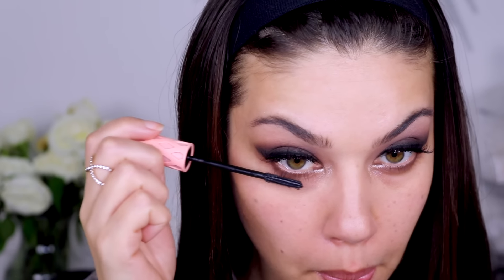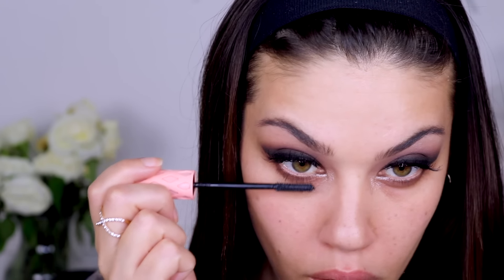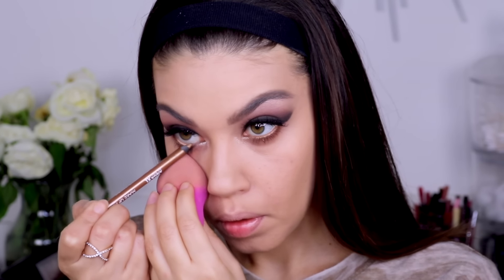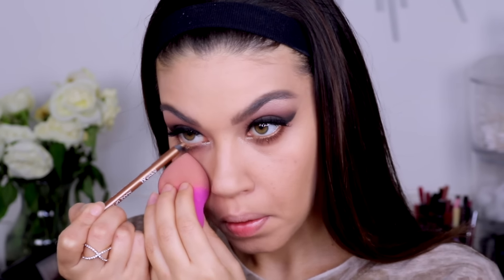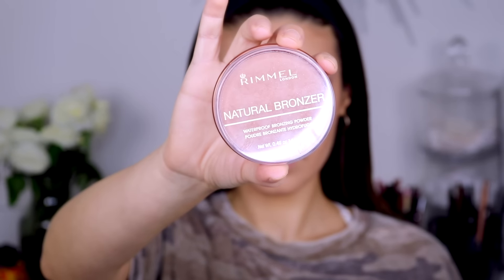I added mascara to my lower lash line as well. Probably my favorite part of this look was the final touch: this gold liner from Makeup Forever — their Aqua Eyes. It's such a beautiful color. If you have any hints of yellow in your eyes, like hazel eyes or honey-colored brown eyes, this pencil will make your eyes really pop and stand out.